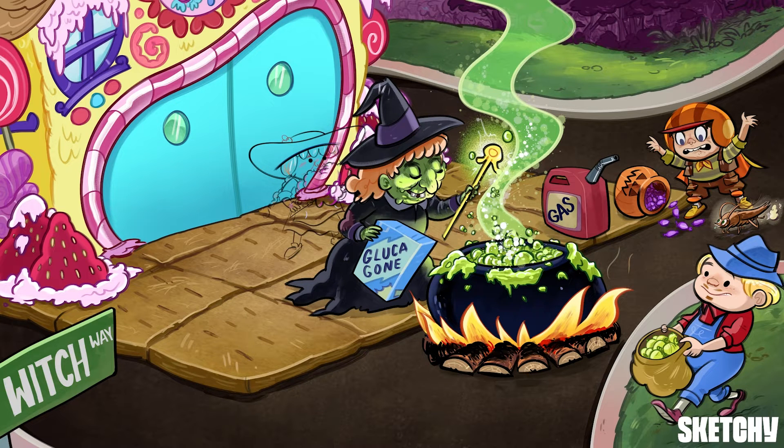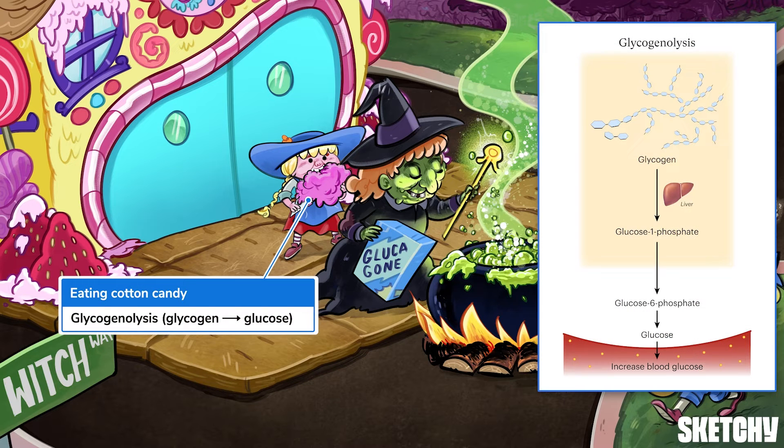First up, glycogenolysis, which is symbolized by this fairy cowboy lysing cotton candy — our recurring symbol for glycogen. If you recall, glucose is stored in the liver as glycogen, a highly branched molecule consisting of repeating glucose monomers. When glucagon is released, glycogen gets broken down into glucose through a series of enzymatic reactions. Glucose then makes its way out of liver cells into the bloodstream, and voila — increased blood sugar levels.